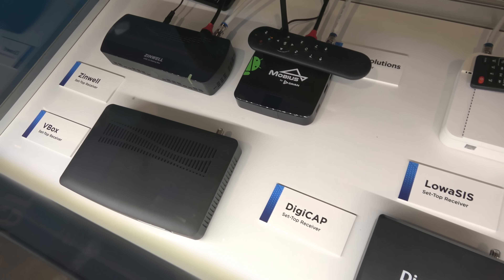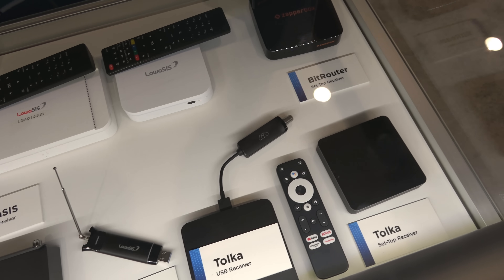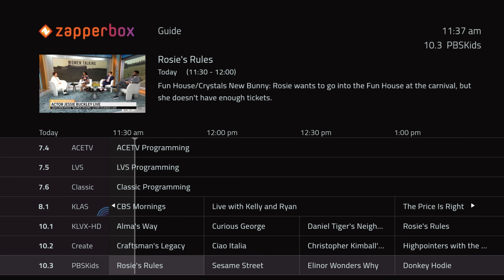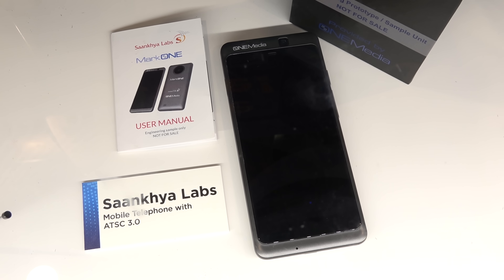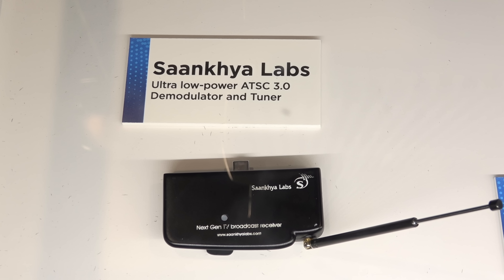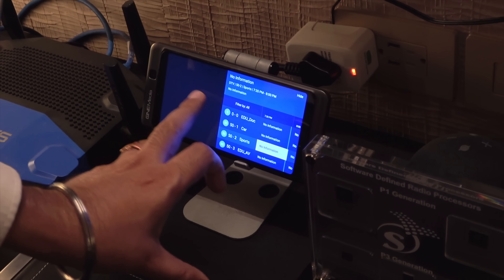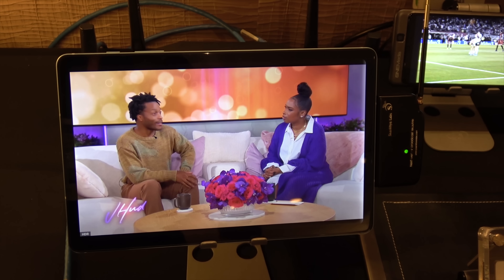Several ATSC 3.0 set-top boxes were on display from various companies, including Gyan, V-Box, and ZapperBox, which you will see me review in a future video. Another display featured an ATSC 3.0-enabled smartphone and TV tuner dongle made by Sankhia Labs for OneMedia. The company invited me to a private suite to demonstrate both.